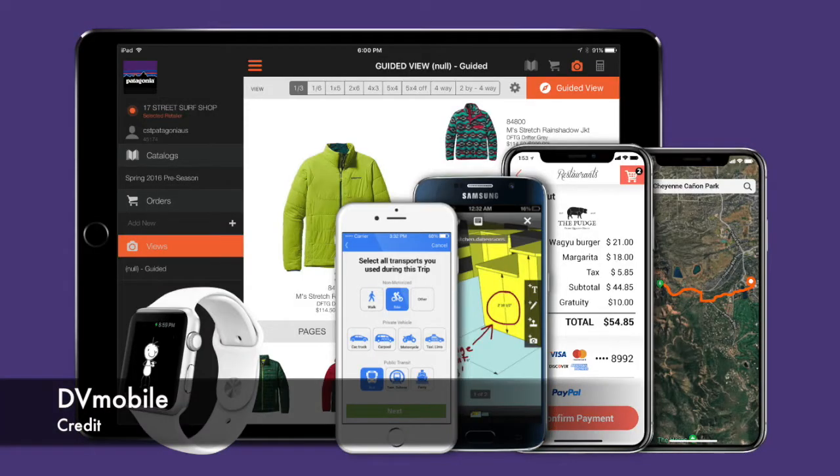Sure. DV Mobile started in 2010 and it's based in Denver. It's a consultant for enterprise software design and development. We work heavily in three main areas: IoT, manufacturing, retail, and healthcare. Personally, I think I contribute in two ways as a UX UI designer — one is big picture and one is little picture.